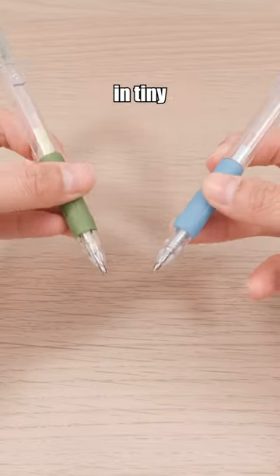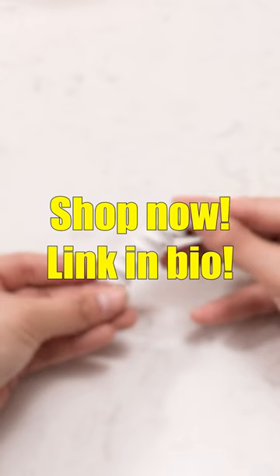For precise glue application in tiny places, this glue pen is a must-have. Shop now, link in bio.